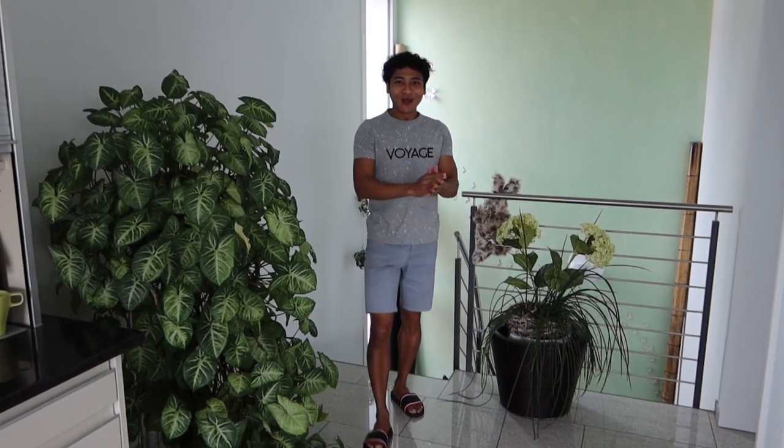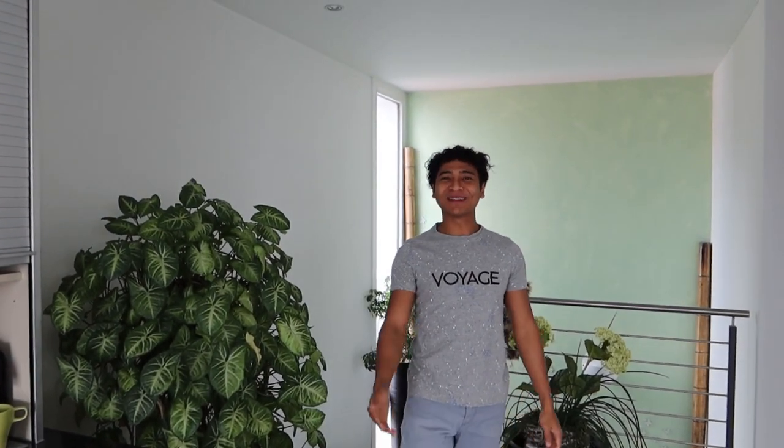Hello Morgan. Selamat pagi teman-teman. Pagi ini saya mau sarapan ala orang-orang Swiss. Kalian penasaran kan? Oke. (Good morning friends. This morning I want to have a Swiss-style breakfast. Are you curious? Okay.)